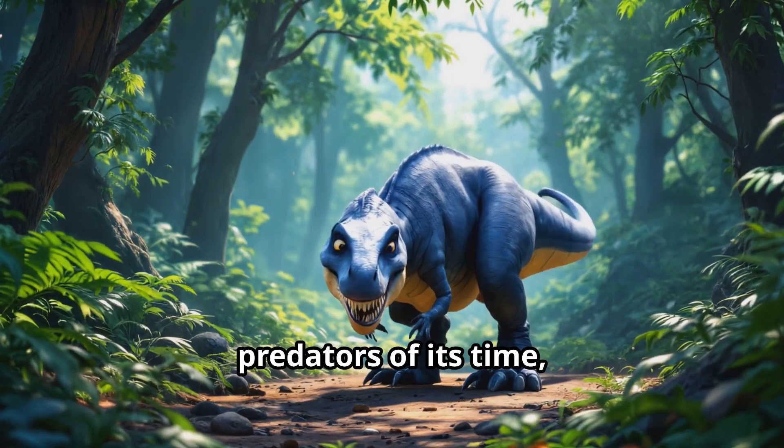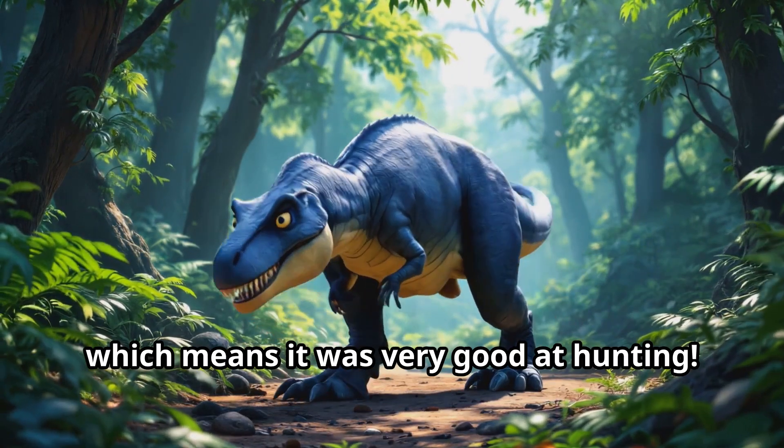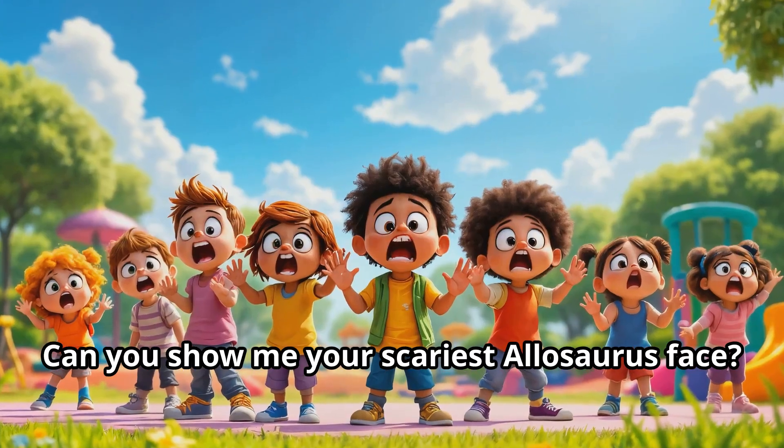The Allosaurus was one of the top predators of its time, which means it was very good at hunting. Can you show me your scariest Allosaurus face?